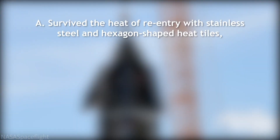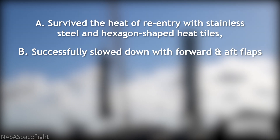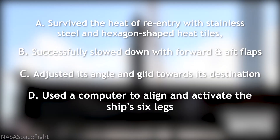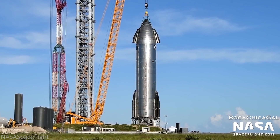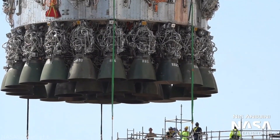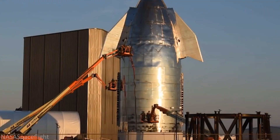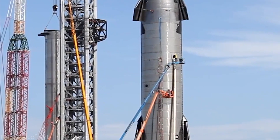Starship would have: A) survived the heat of re-entry with stainless steel and hexagon-shaped heat tiles; B) successfully slowed down with forward and aft flaps; C) adjusted its angle and glided towards its destination; D) used a computer to align and activate the ship's six legs; and E) decelerated and landed intact. With that, the whole vehicle would be entirely usable for another launch. All SpaceX would have to do is collect the Super Heavy booster — which follows a similar process — perform any brief maintenance or cosmetic routines, and refuel. That means no need to craft any additional Starships, boosters, engines, or rockets — virtually anything other than some Methylox fuel.